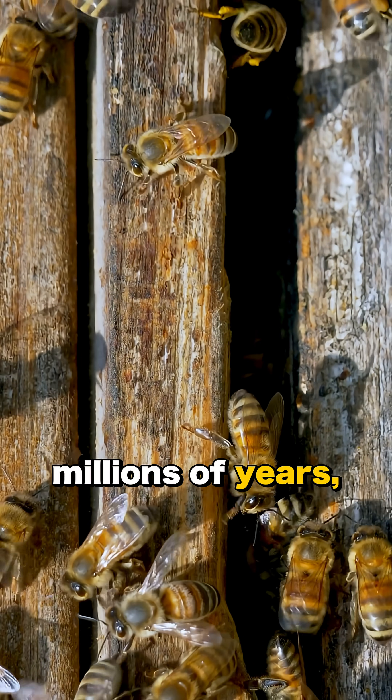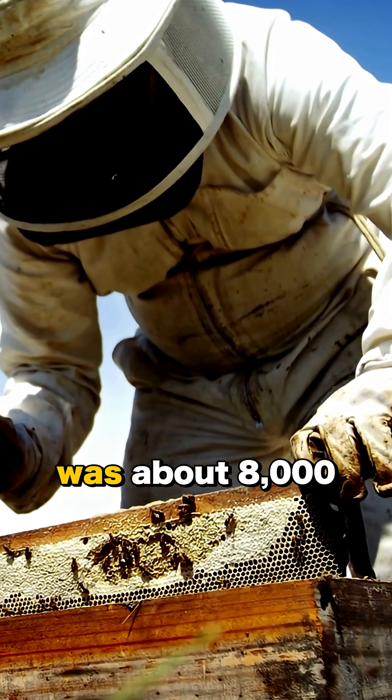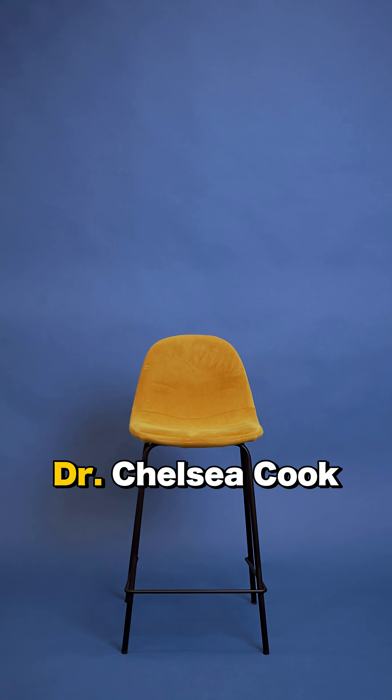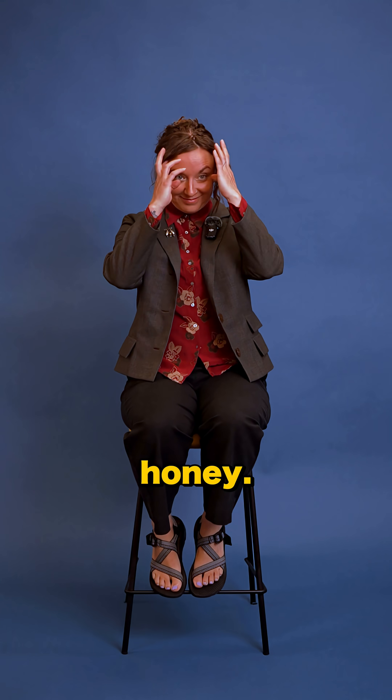Honeybees have been around for millions of years, but did you know that the earliest known evidence of human honey collecting was about 8,000 years ago? On this episode of BTW, Dr. Chelsea Cook, master of all things bees, gives us some beautiful facts about honey.